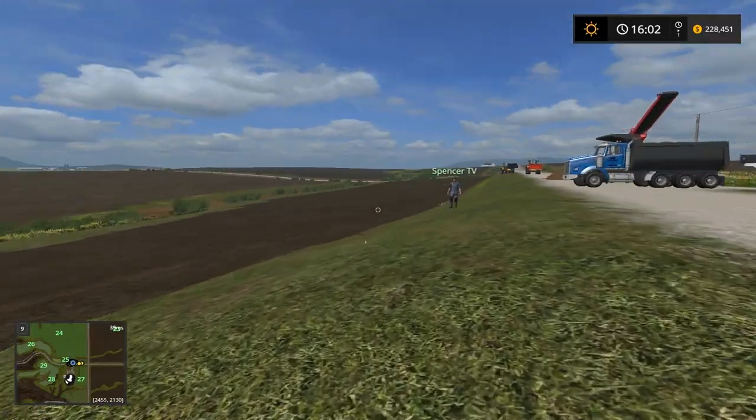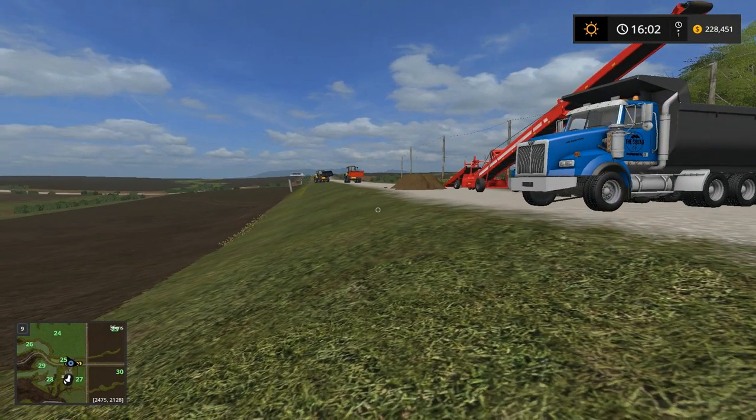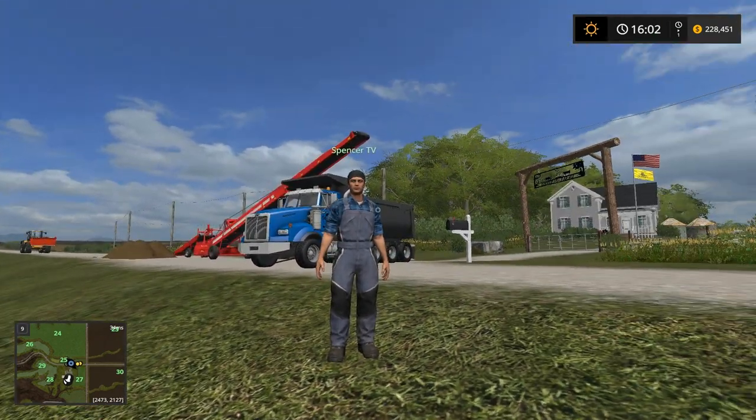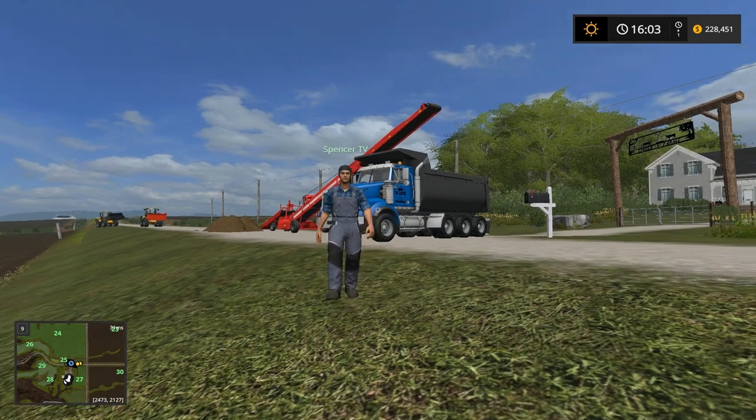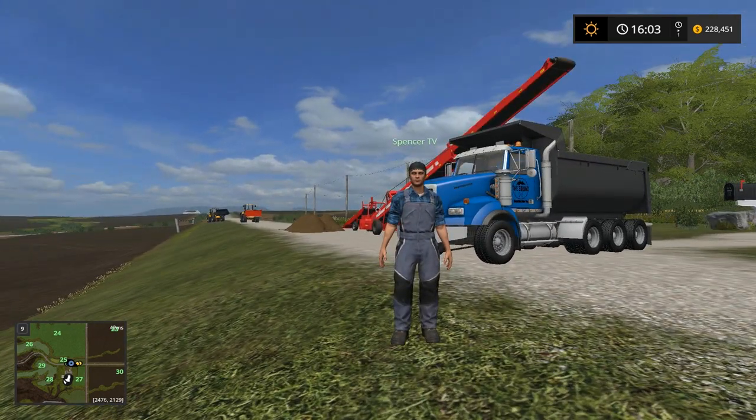We're going to make a pretty big figure eight at some point in this track - the paths will cross, and I think that'll be really cool. It's me and Garrett's job to get this done today, and then we should be able to ride it tomorrow. So if you guys want to see us riding it tomorrow, smash the like button. If we get 500 likes, we'll be here tomorrow for tomorrow's video.